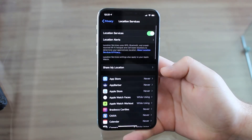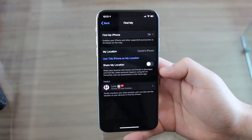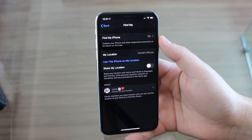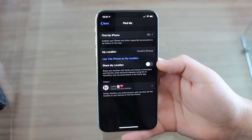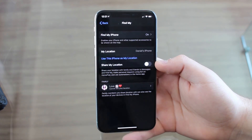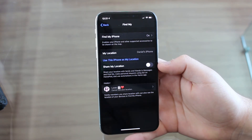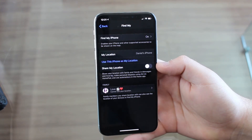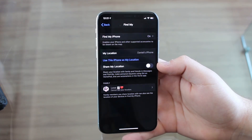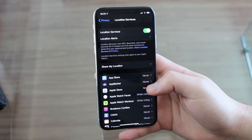Still under Location Services, check Share My Location. Find My iPhone is important to keep on, but Share My Location allows other iPhone users to track where you are on the map. If you don't need people to know where you are, I don't see a reason to have this on — your iPhone is constantly checking your location and sending it to the cloud. So unless you really need it, turn it completely off.